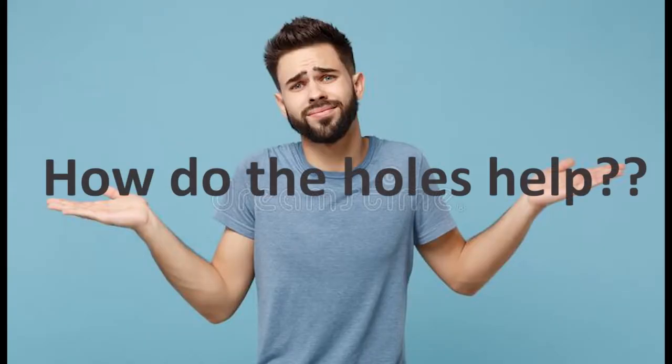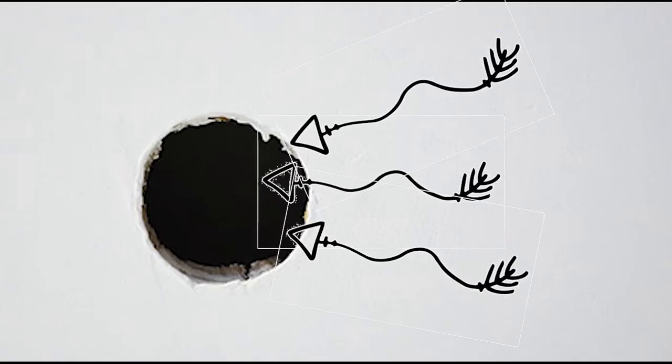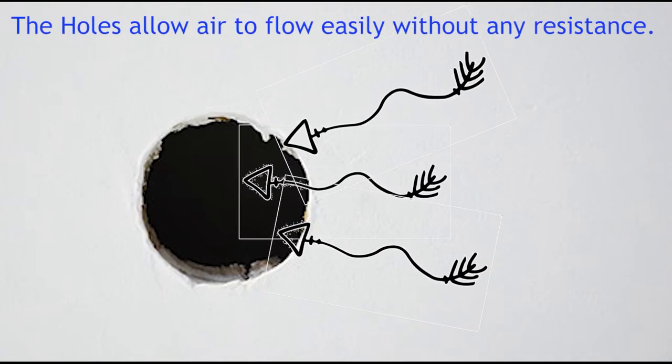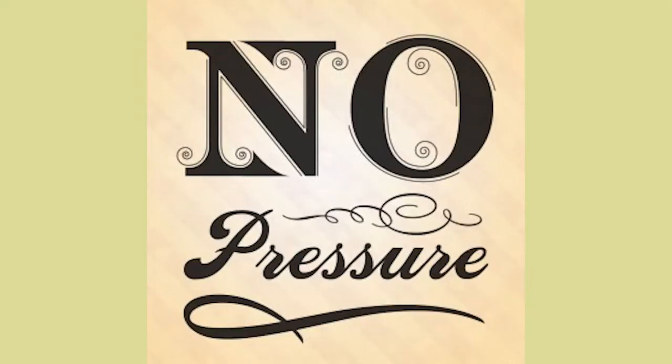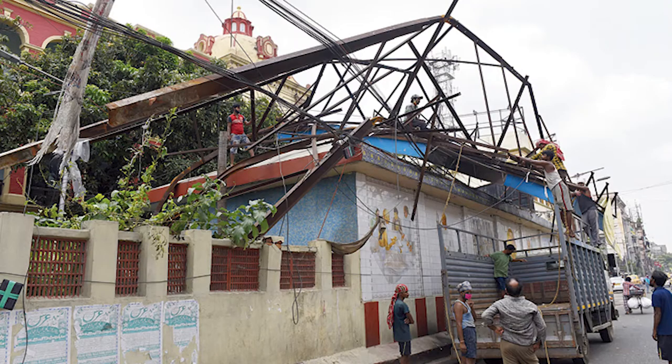Now the question is, how do the holes help? The holes allow air to flow easily without any resistance, so the air particles pass through easily. And there is no pressure on the hoarding, which prevents it from getting torn or broken. So the hoarding is safe now.